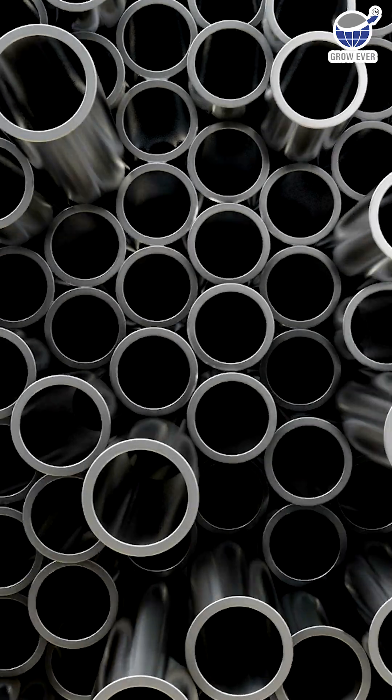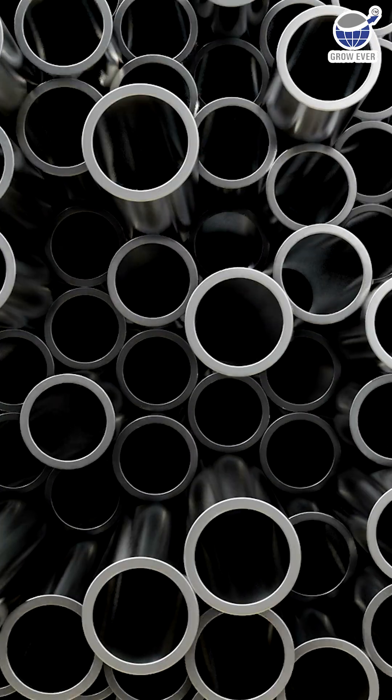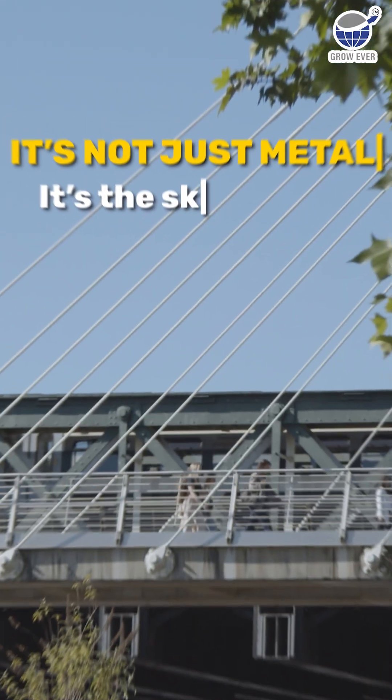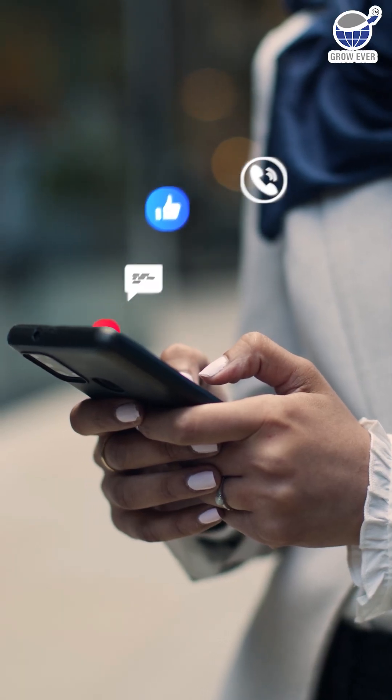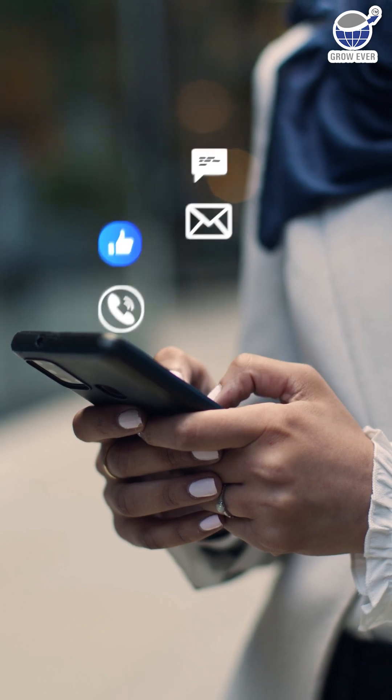So next time you see steel tubes, remember — it's not just metal, it's the skeleton of innovation. Which of these shapes surprised you the most? Drop a comment below and don't forget to share this with someone who thinks they know steel tubes.